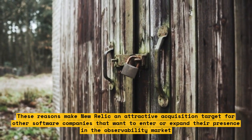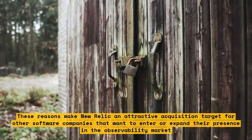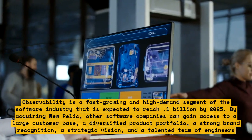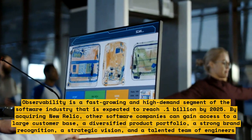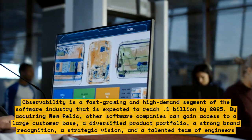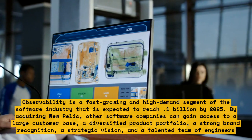Observability is a fast-growing, high-demand segment of the software industry expected to reach $37.1 billion by 2025. By acquiring New Relic, other software companies can gain access to a large customer base, a diversified product portfolio, strong brand recognition, a strategic vision, and a talented team of engineers.